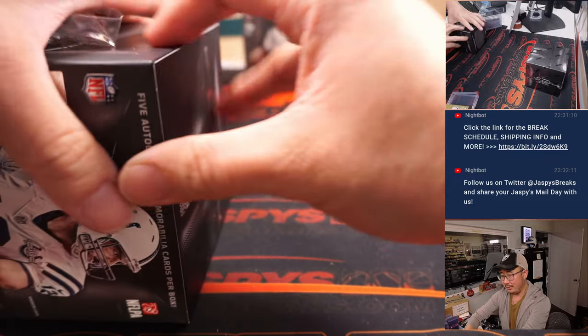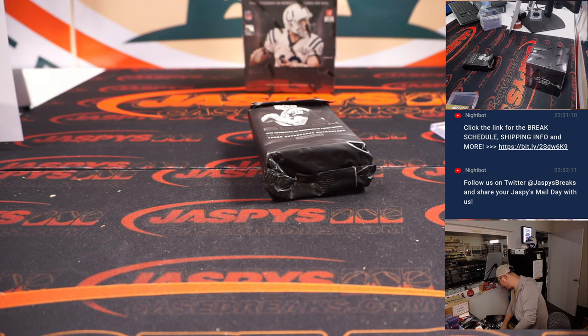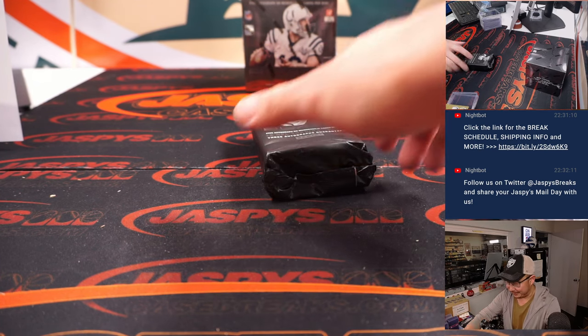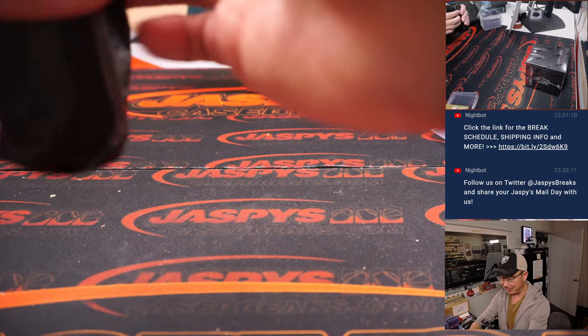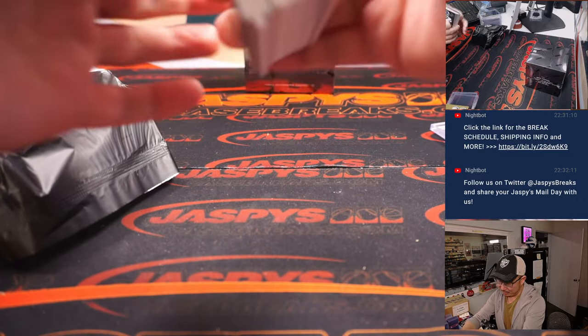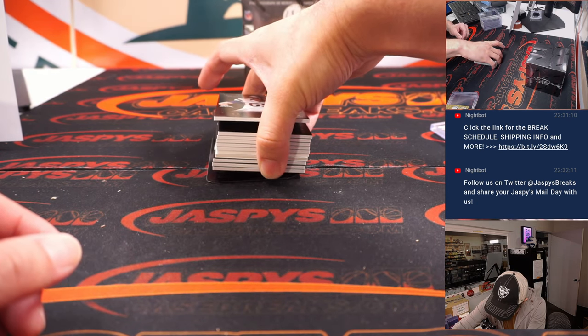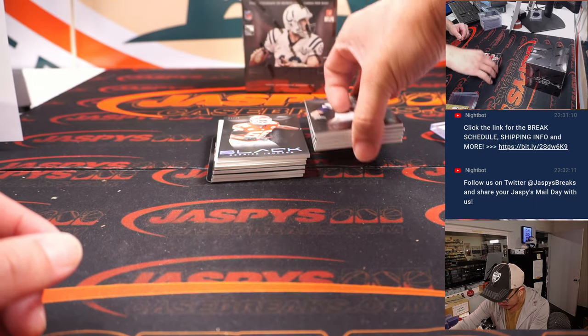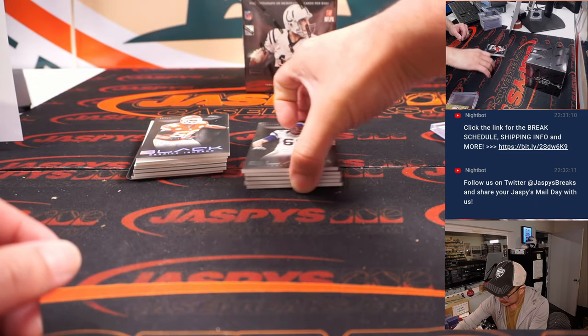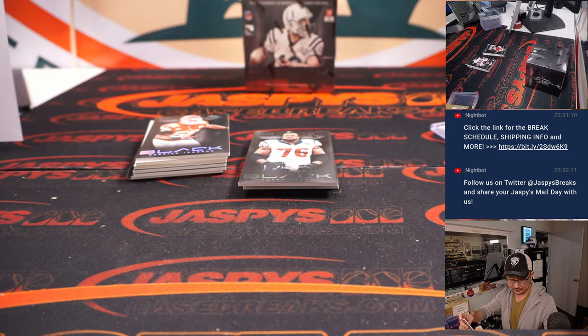Rock climbing accident. Apparently rock climbing is dangerous. And even when you're scampering around rocks in Joshua Tree, which I've done a zillion times, I guess you're supposed to wear a helmet — I've never worn a helmet and I don't think anyone really wears one.